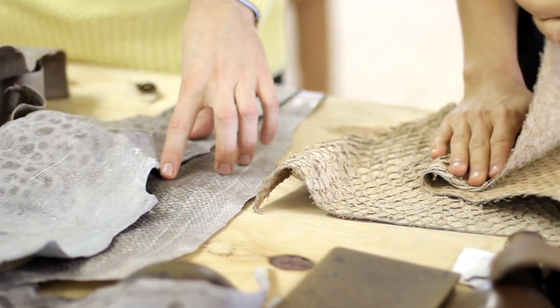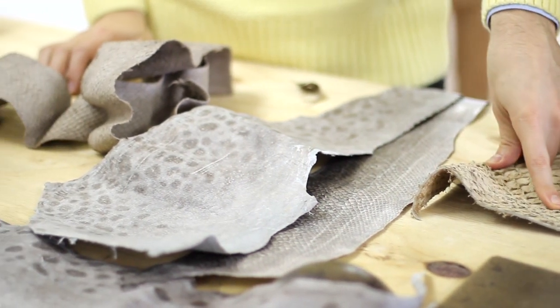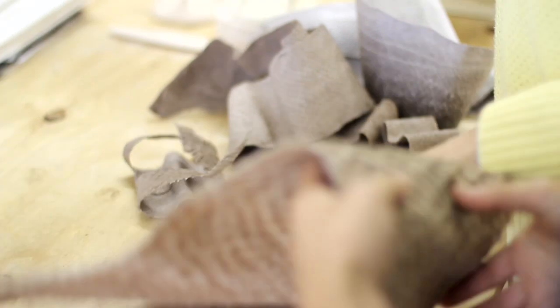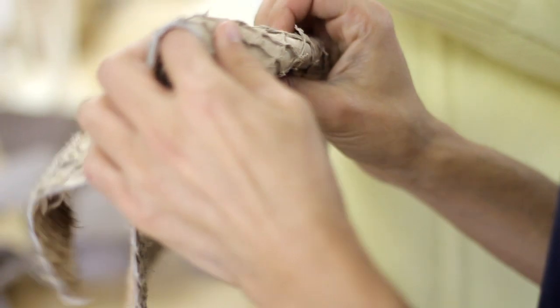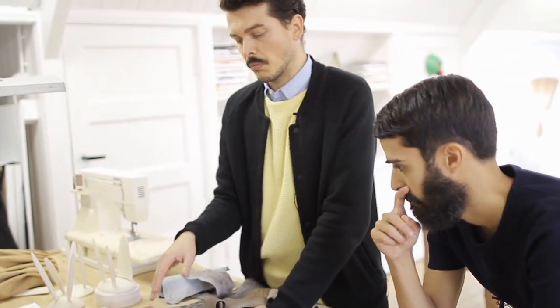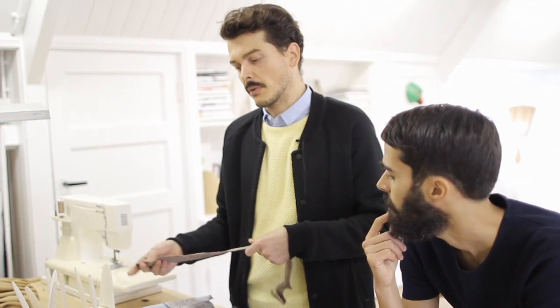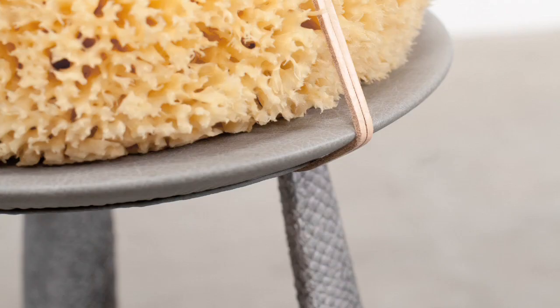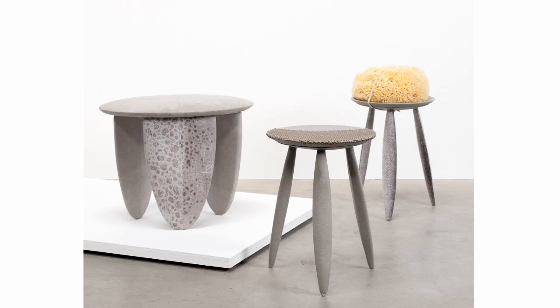These are some fish skins we used for a project we did for the design performance initiative by Fendi. They are two skins of two different fishes — perch fish and wolf fish. What we like about these skins, which we got from a company in Iceland, is that they are coming as discarded material from the food industry. We are actually continuing the investigation of these materials and designing a piece for a company implementing fish skins as part of it.